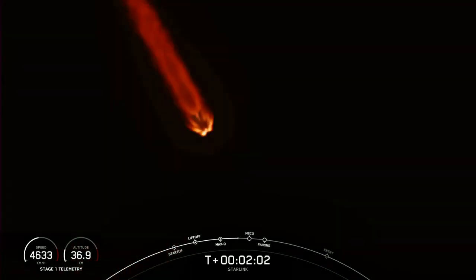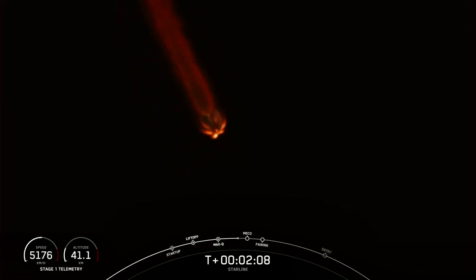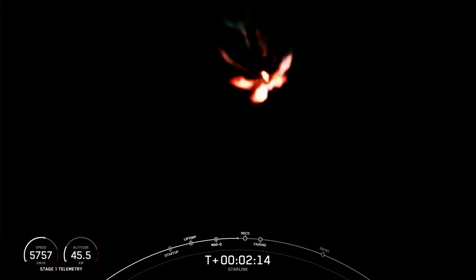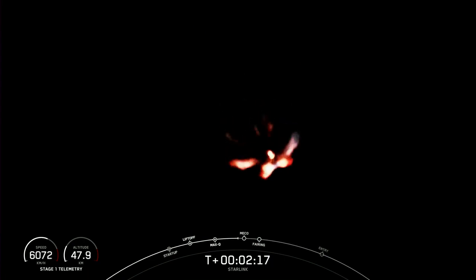Next will be stage separation — that's when the first and second stages will separate. SES-1, or second engine start one, is where we will light the Merlin vacuum engine on the second stage. And fairing separation is when those two fairing halves will separate and fall away from the second stage.